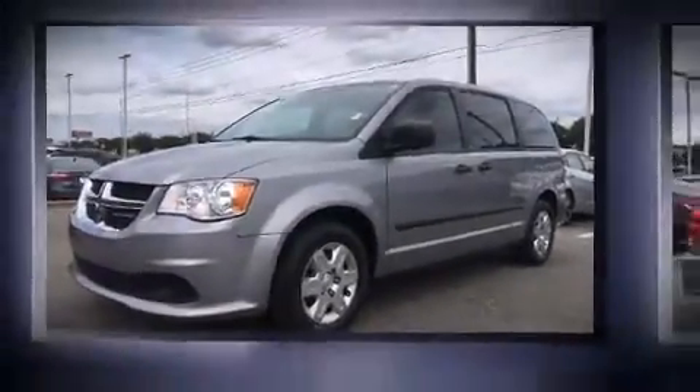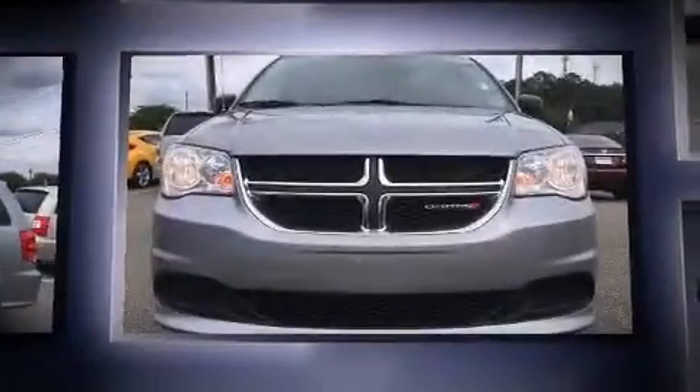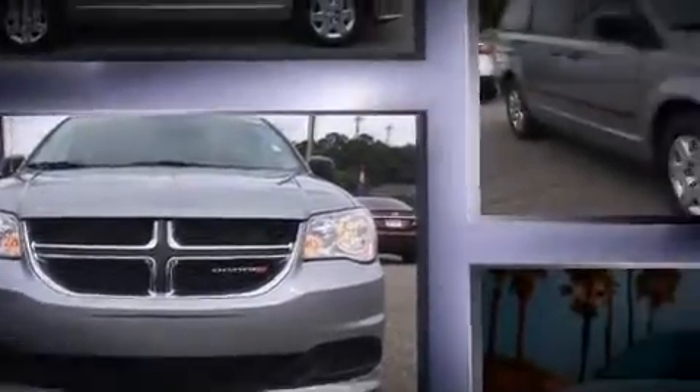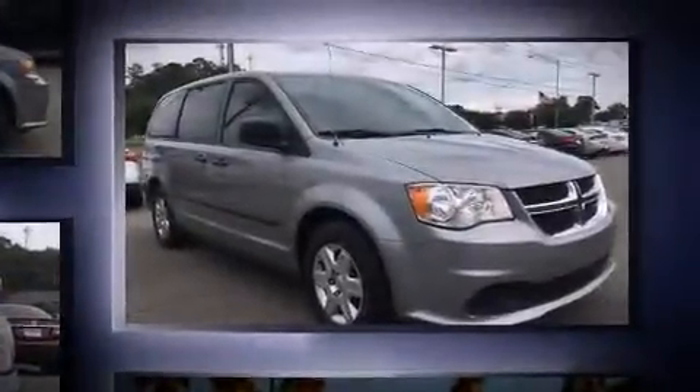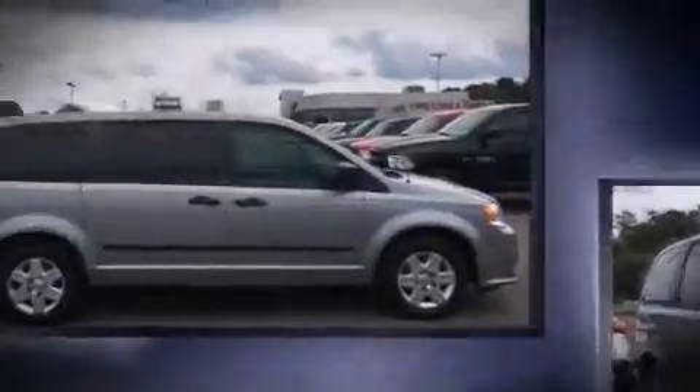Come test drive this 2013 Dodge Grand Caravan. It features an automatic transmission, front-wheel drive, and a refined six-cylinder engine. All of the premium features expected of a Dodge are offered, including a tachometer, remote keyless entry, and cruise control.